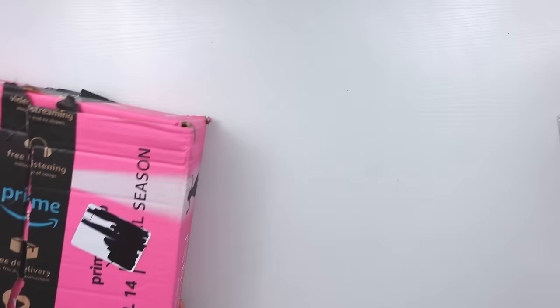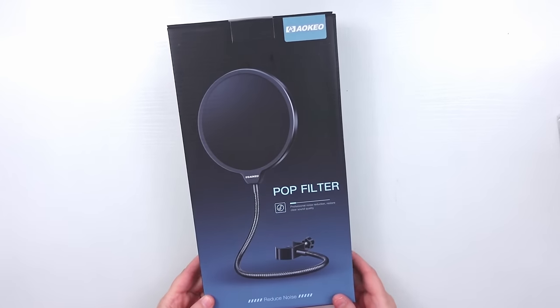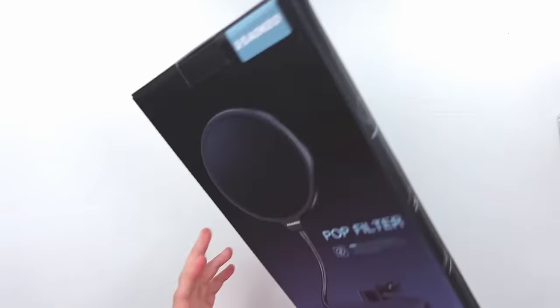Next we're going to move on to my stack of Amazon boxes. Here is this pretty pink one. One thing I got that's not art supply related but studio related is a pop filter for my Snowball mic to hopefully improve my voiceovers.